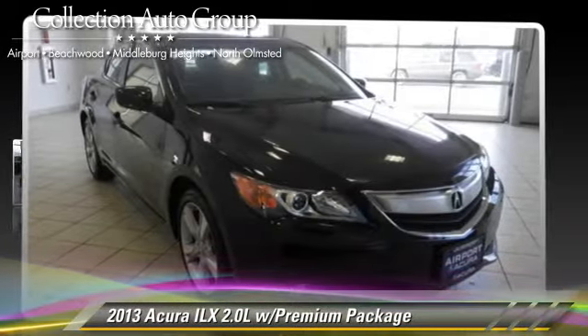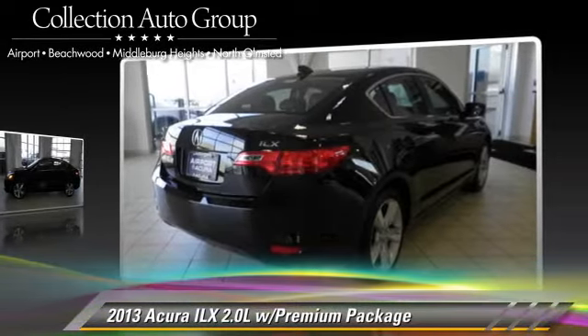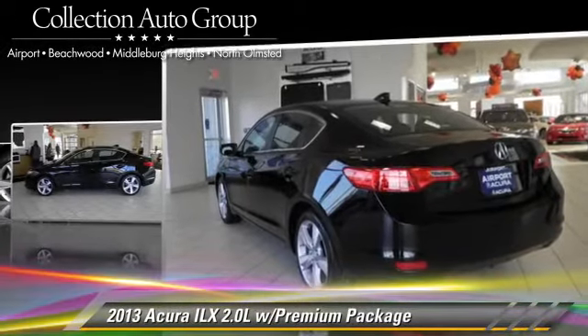With a 5-speed automatic transmission, this vehicle, with fewer than 5,000 miles on the odometer, is well equipped. This Acura features power windows, power steering, and a sunroof.